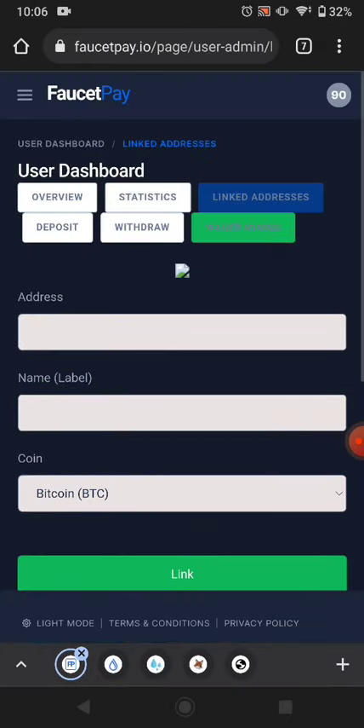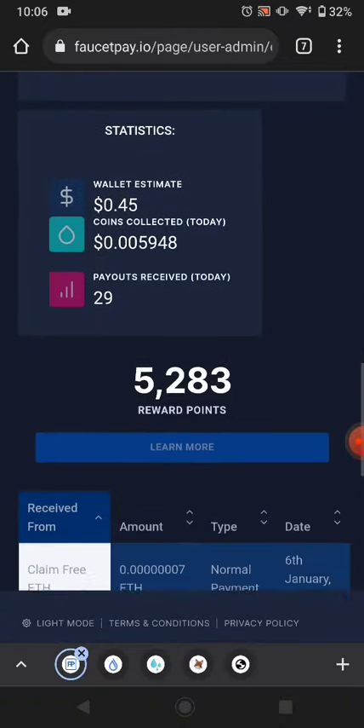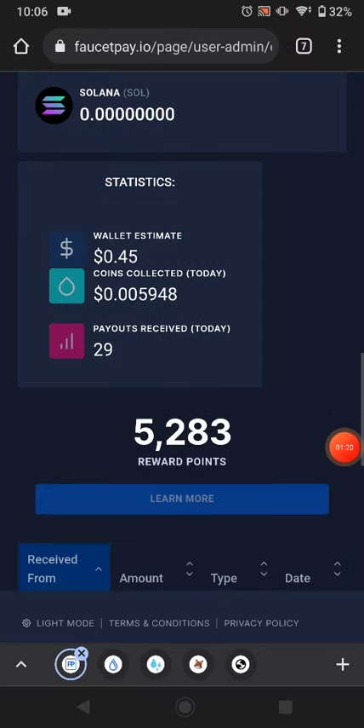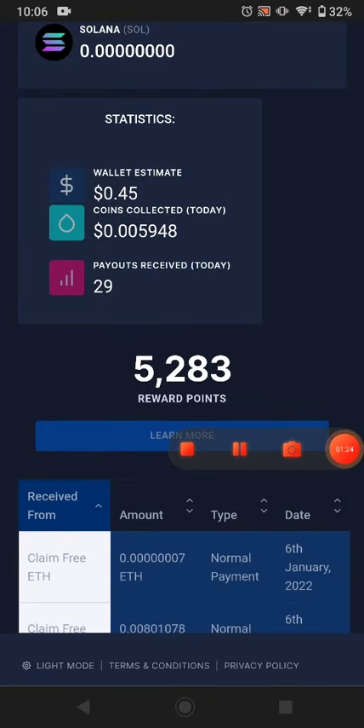You can see this website paid me — I'll go to the overview to show you the withdrawal proof. You can see 733 of Ethereum this website paid me, and it's now in my FaucetPay. Thanks for watching guys. This website link is available in the description. Bye bye for now.